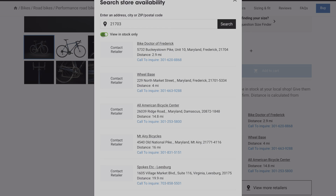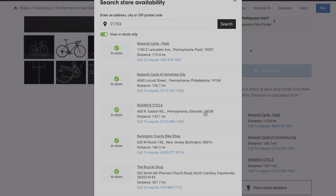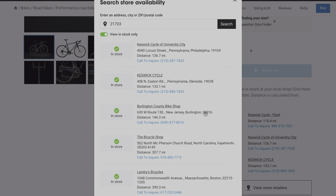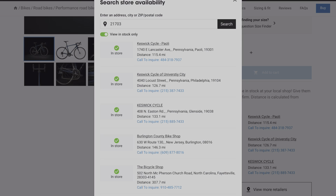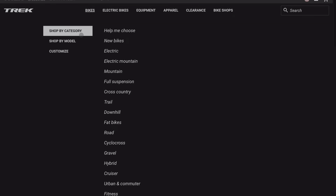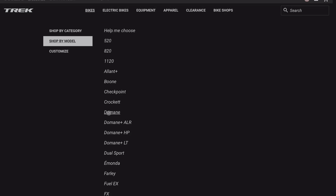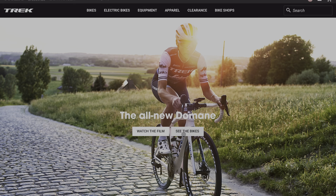None of them have it in stock, but once you click the 'View In Stock' button it now shows you all the bike shops that have that bike in stock around you. The first result is Keswick Cycle, approximately 115 miles away — from my house it's actually 157 miles, about two hours and 26 minutes away. That may seem far, but with wait times of four, five, or six months, a two-and-a-half-hour drive doesn't seem nearly as long if you're eager and anxious to get a bike.